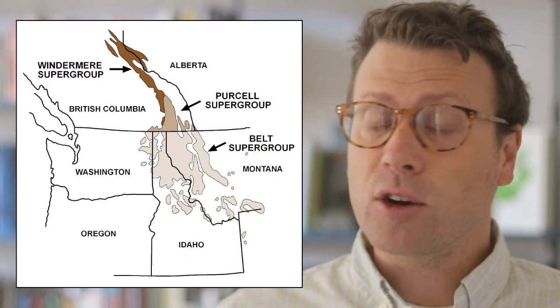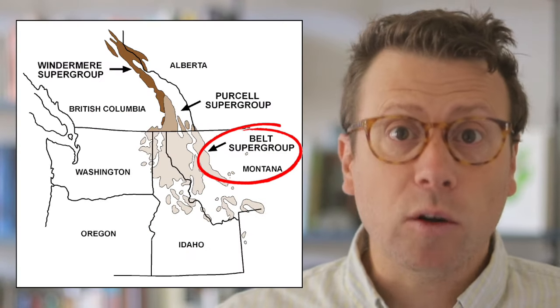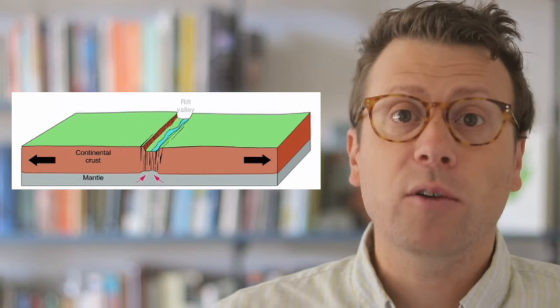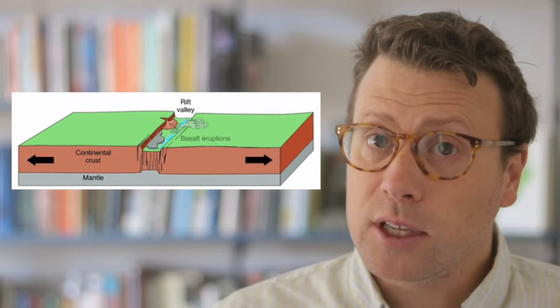The sedimentary rocks that make up the high peaks and ridges in the park are part of the Belt Supergroup, which is Proterozoic in age, about 1.4 billion years old. Rocks of this age are rare in North America because most were eroded away by the Great Unconformity. Geologists think that the Belt Supergroup was deposited in a deep rift valley like the modern Rio Grande Rift, which protected it from subsequent erosion. For me, the structural geology — the geometry of the rocks at Glacier National Park — is even more fascinating than the ancient rocks and glacial landscapes.